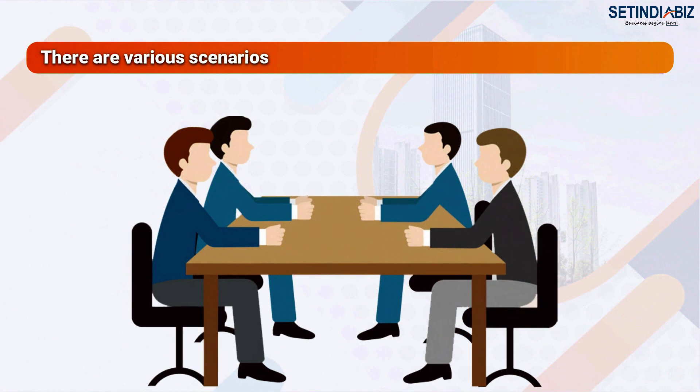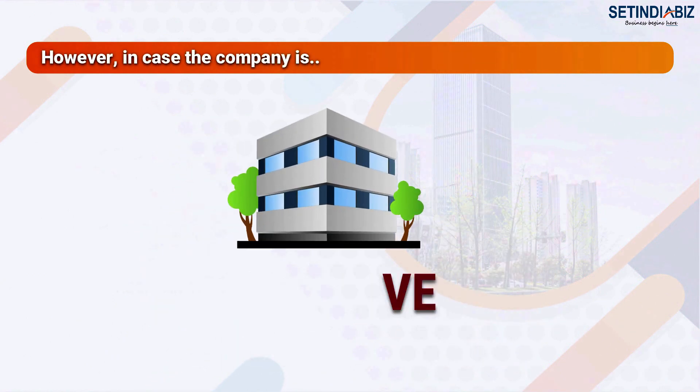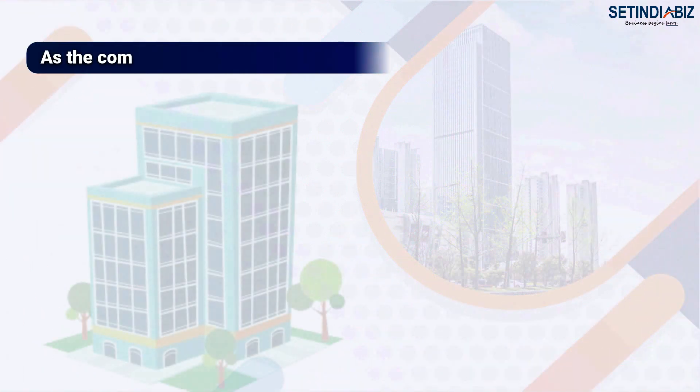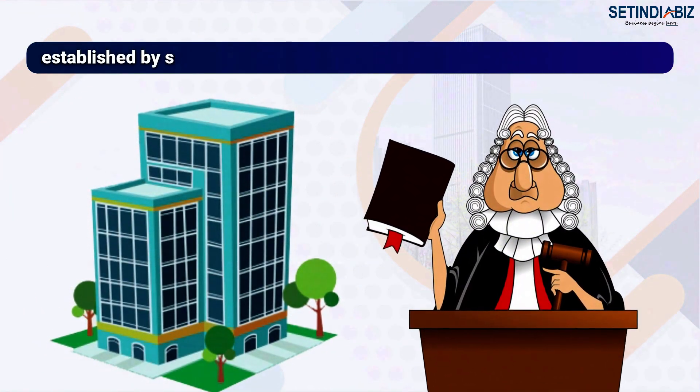There are various scenarios in which a company can be closed. However, in case the company is inactive, defunct, or when there is no purpose left for the company to remain in existence, it is easier to close them. As the company is a creation of law, it can only be closed by procedures established by statute.